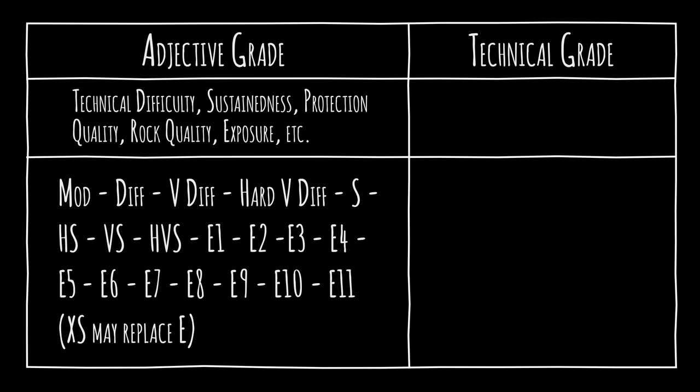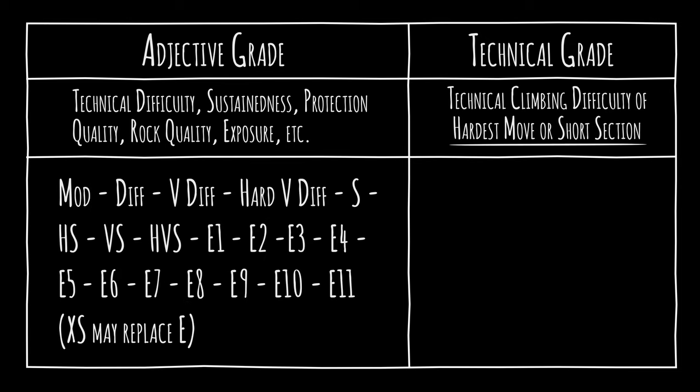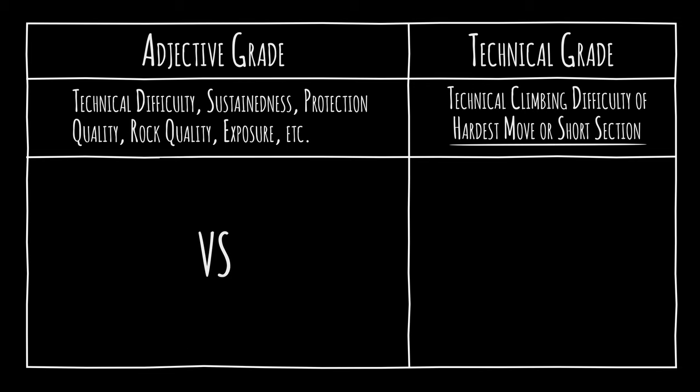The technical grade covers the pure technical climbing difficulty of the hardest move or short sequence of moves on the route — it ignores danger or stamina required. Numbers going from 3 to 7 are subdivided by letters A, B, and C. The adjective and technical grades usually increase together: for example, a very severe route may range from 4A to 5A, and a hard very severe route may range from 4B to 5B.